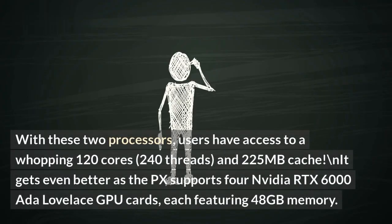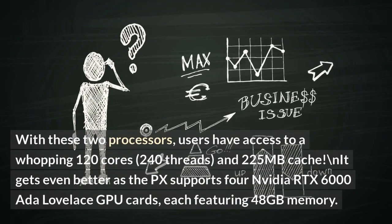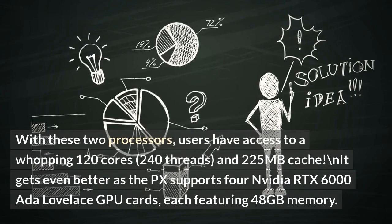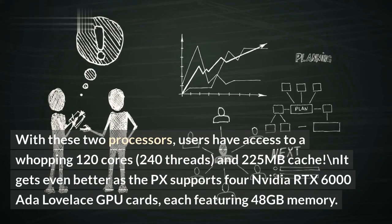With these two processors, users have access to a whopping 120 cores, 240 threads, and 225MB cache. It gets even better as the PX supports four NVIDIA RTX 6000 Ada Lovelace GPU cards, each featuring 48GB memory.